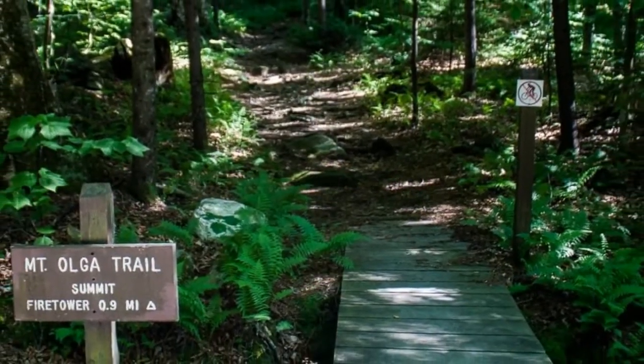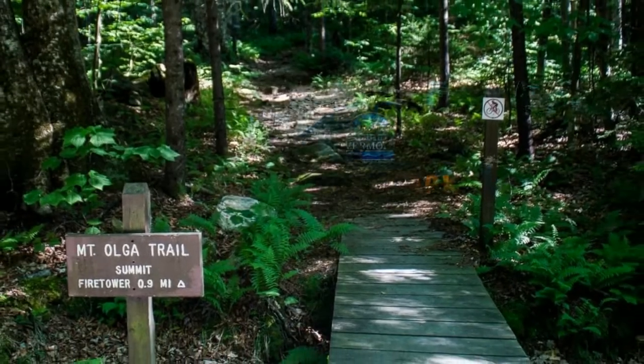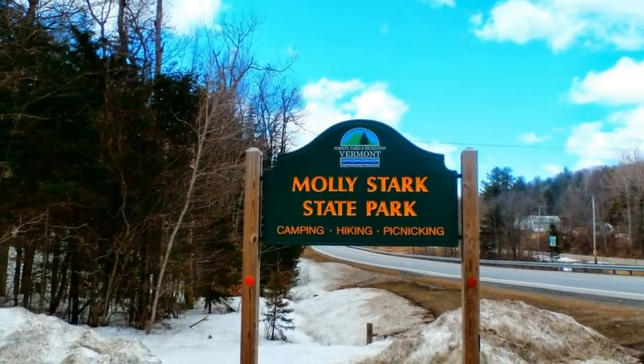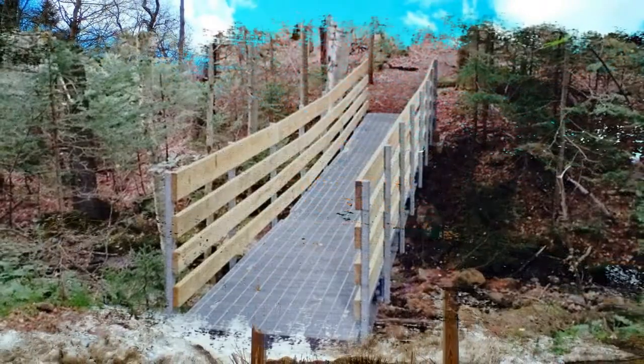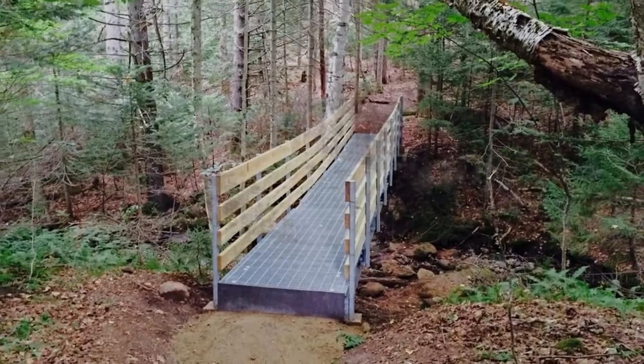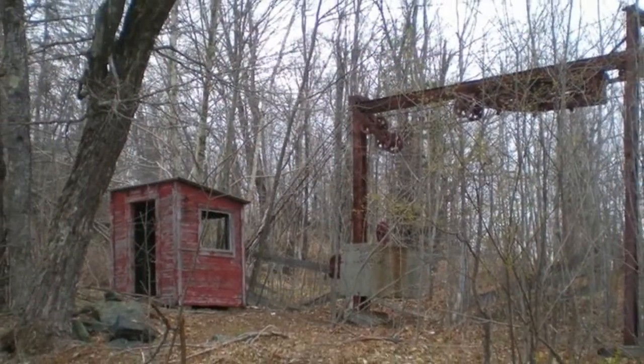Mount Olga provides big views for a relatively short and moderate hike. The entire loop from the park to the summit and back is about two miles. You can begin by following the Stonewall Trail up and return by the Mount Olga Trail, or vice versa.